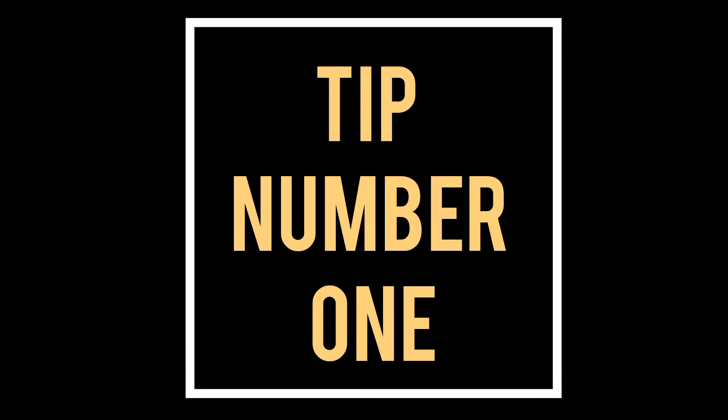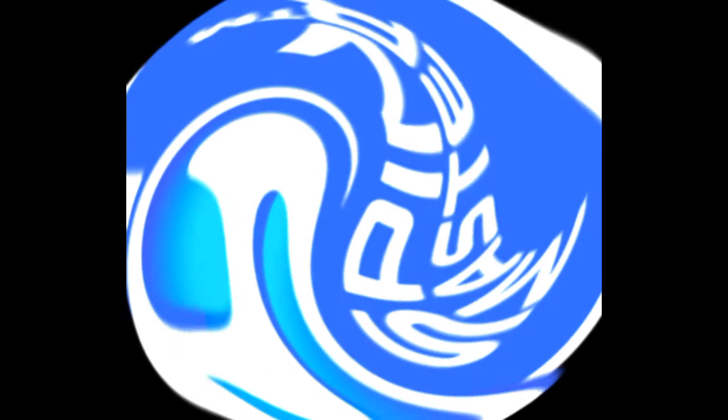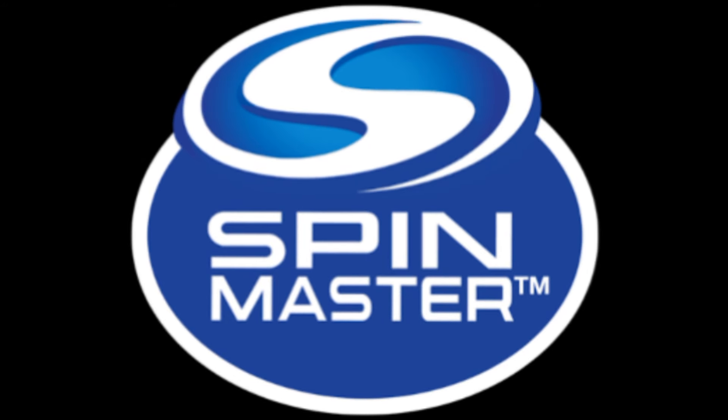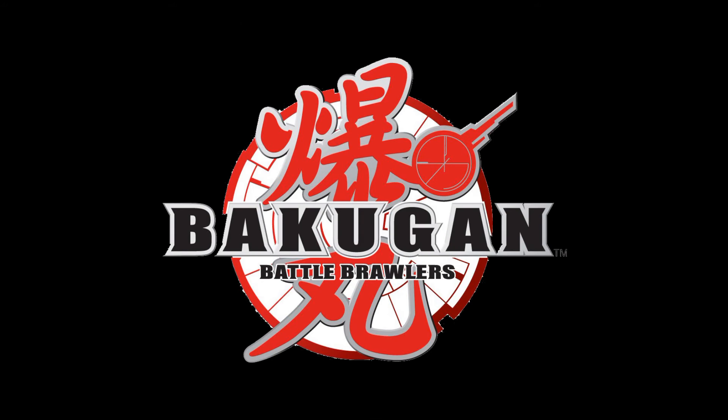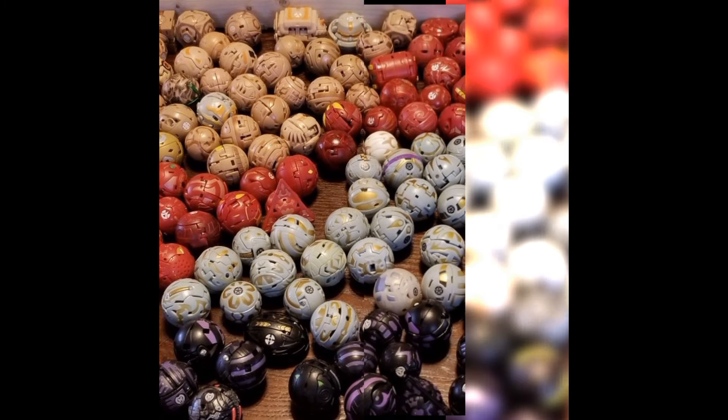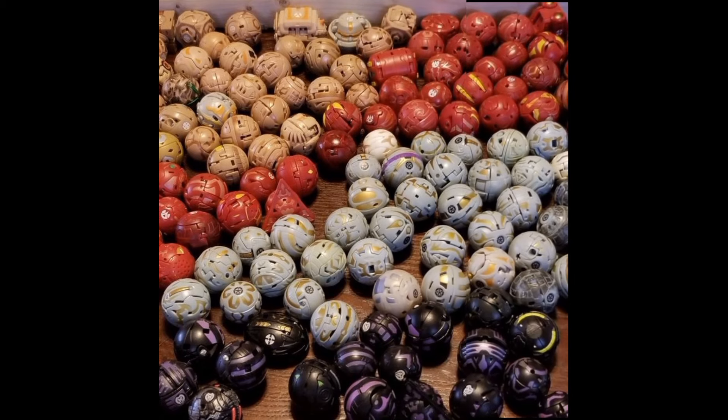Tip number one. A company called Spin Masters in 2007 launched a new toy called Bakugan. These were in collaboration with Sega, and if you get any of these from 2007 to 2010, some of these are worth a lot of money, as you're about to see now.